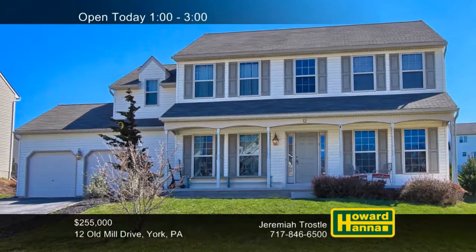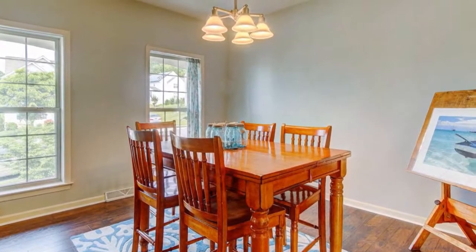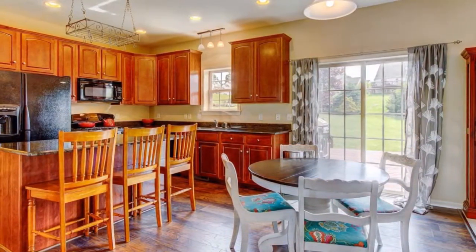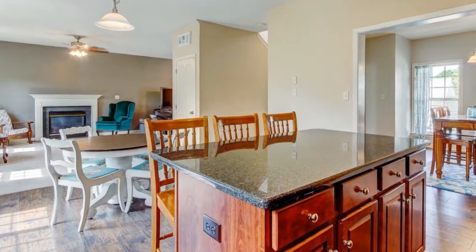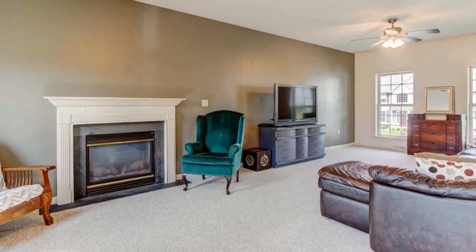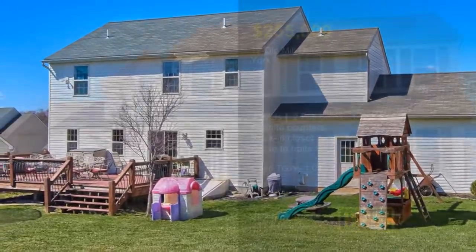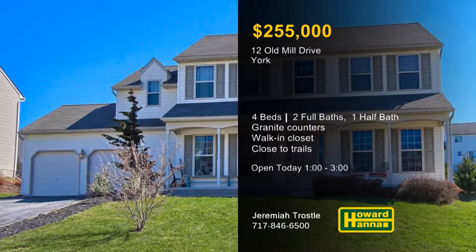Recent updates enhance this beautiful Dallas Town Colonial with four bedrooms and two-and-a-half baths, a home with real curb appeal. Tasteful finishes are present throughout the interior, and neutral decor will suit your personal style. Granite counters are among the enhancements of the tasteful kitchen, not far from a first-floor laundry. The master suite is a well-appointed living space with a luxurious full bath and a walk-in closet. You can relax in front of the family room's fireplace or take advantage of nearby nature trails. The generous rear deck and level yard will be perfect for summer entertaining. Join Jeremiah Trossel for a complete tour this afternoon.